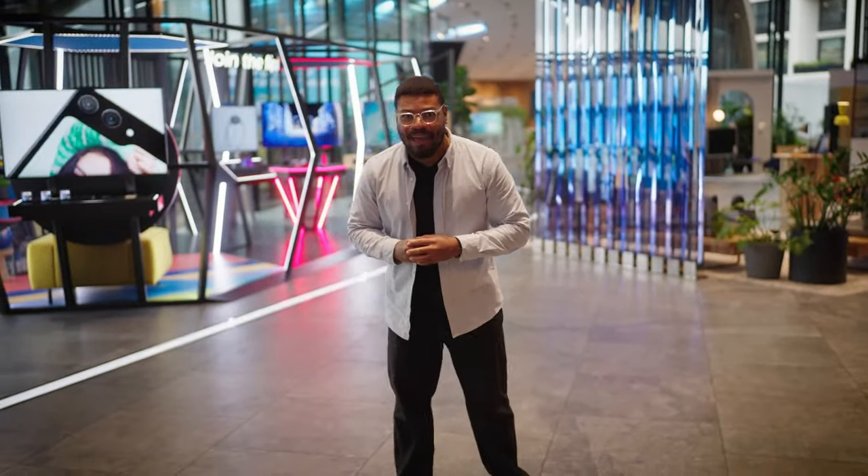Hello and welcome to Samsung KX, the home of innovation. We have an incredible stream all about The Frame. I'm Freddy, your host, so follow me and let's get started.